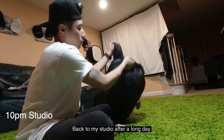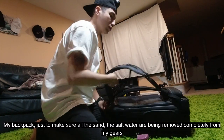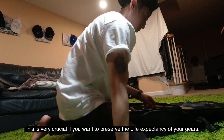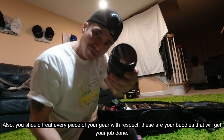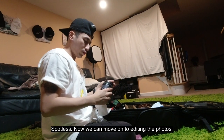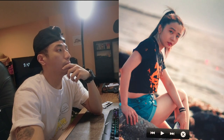Back to my studio after a long day. Immediately after I got home, the first thing I did was to wipe down all my gear — my backpack — just to make sure all the sand and salt water is completely removed from my gear. This is very crucial if you want to preserve the life expectancy of your gear. You should treat every piece of your gear with respect; these are your buddies to get your job done. Spotless. Now we can move on to editing the photos.